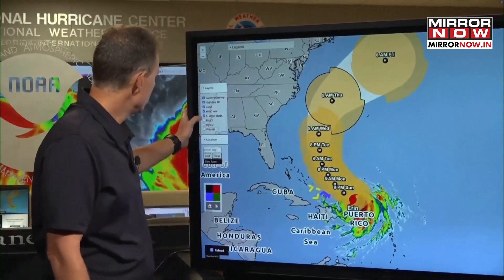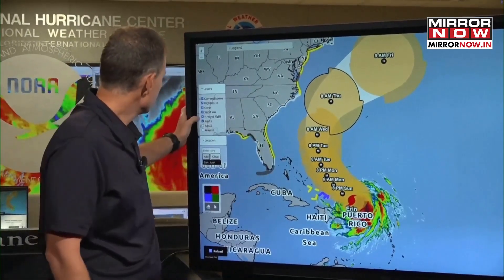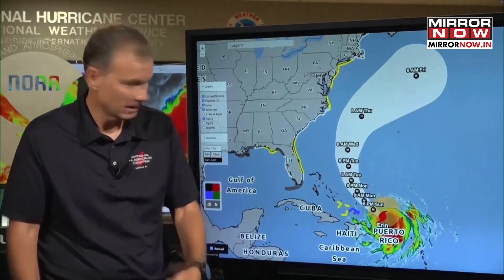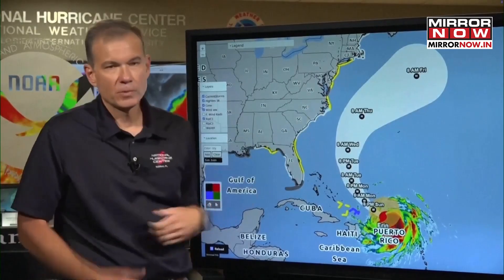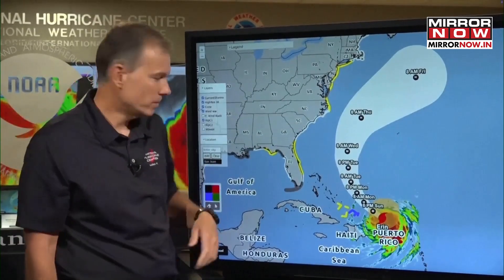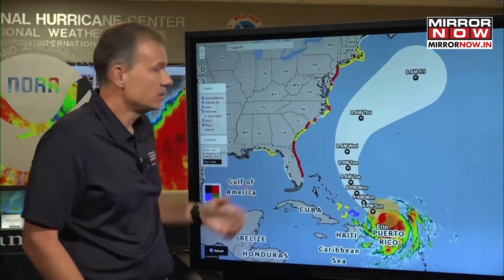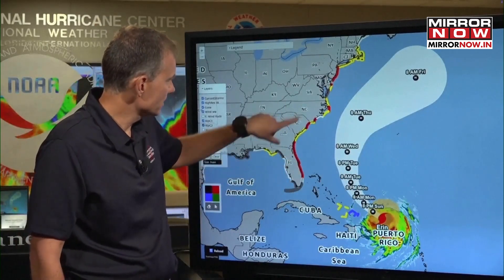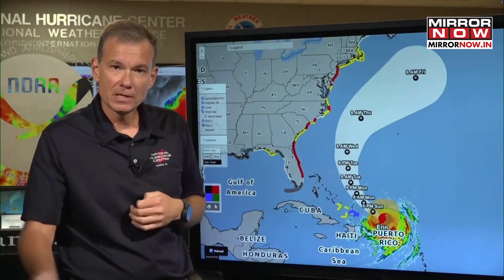Regardless of the track, regardless of whether it moves a little to the left or to the right, we are still seeing a major rip current risk unfolding. You can see it's a little bit of a rip current risk starting today, but look what happens when I change it to tomorrow — you can really see the rip current reds, high risk, starting to fill in along the coast, and that's only going to get worse as the week progresses.